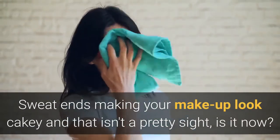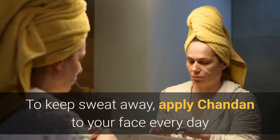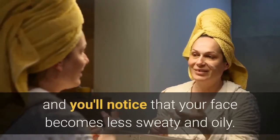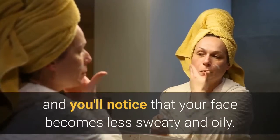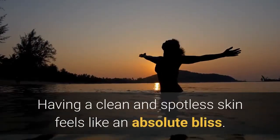Benefit three: it prevents sweating. Sweat can make your makeup look cakey, and that isn't a pretty sight. To keep sweat away, apply chandan to your face every day and you'll notice that your face becomes less sweaty and oily.